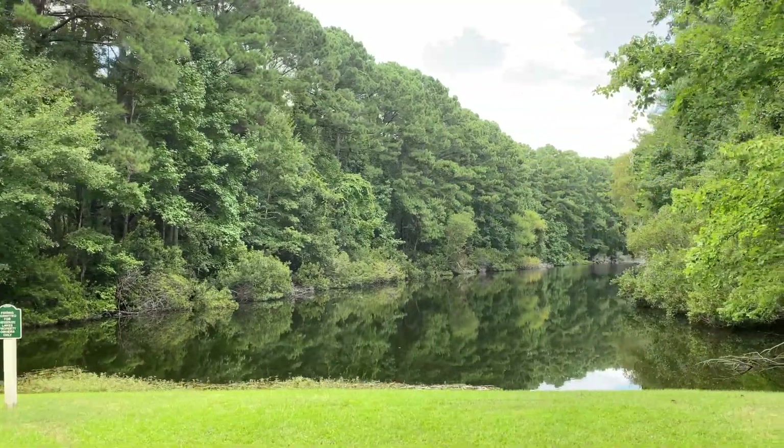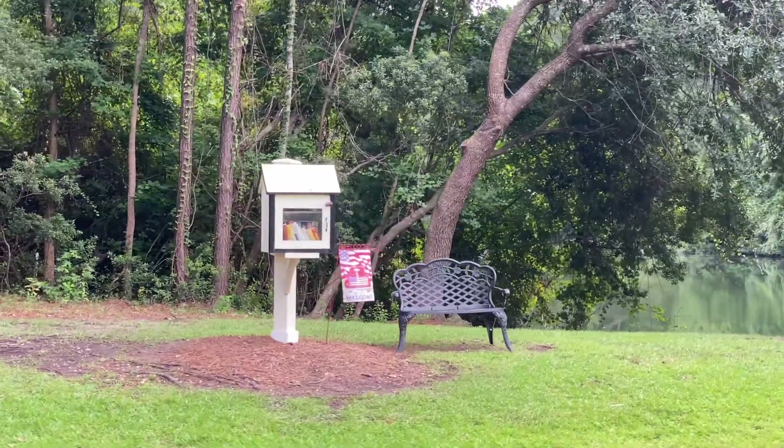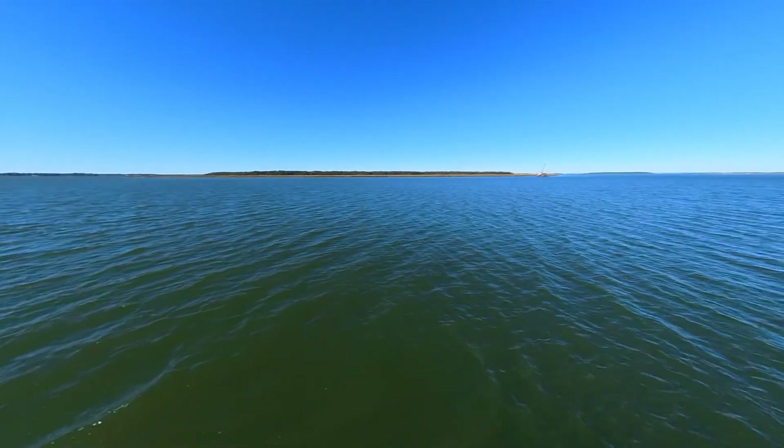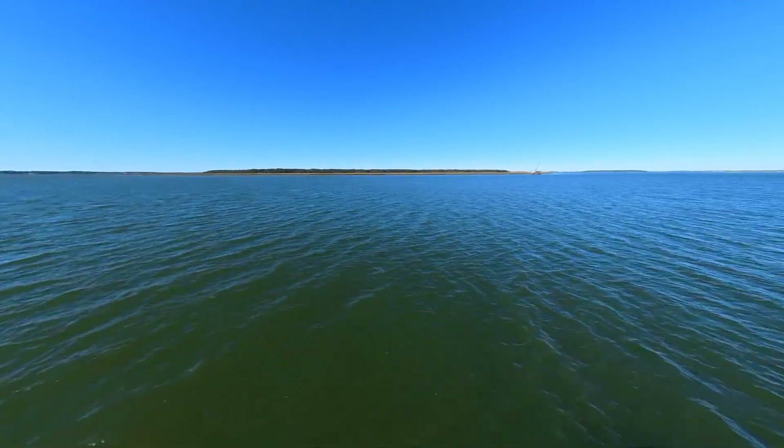Wetlands, wooded areas, the little community library, and the community space for boats and RV storage. And the public Trask Boat Landing on the Colleton River is right down the road.